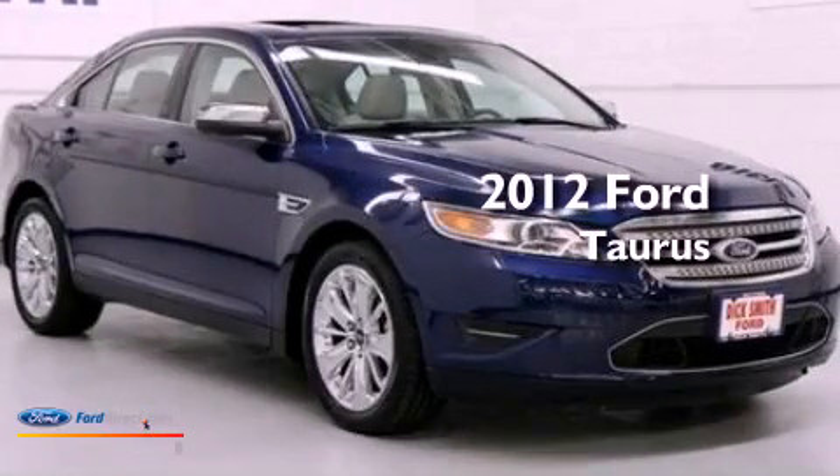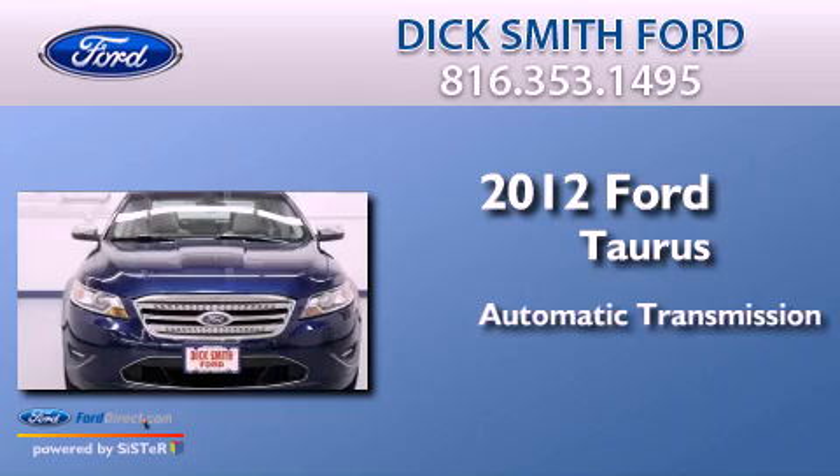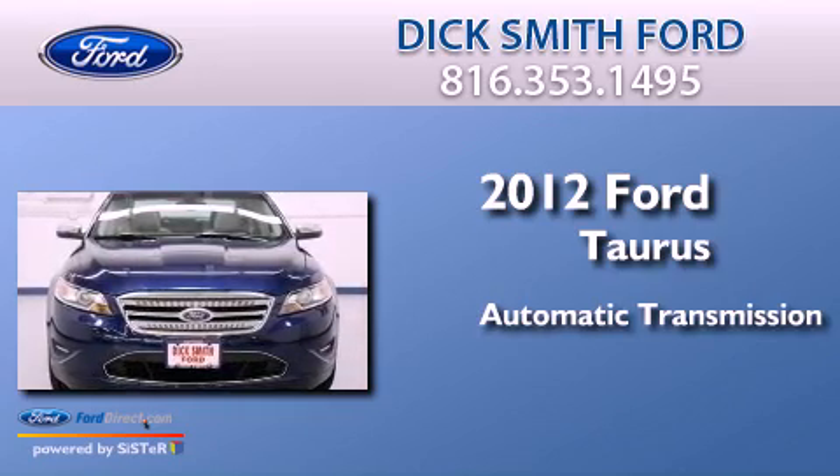This is a 2012 Ford Taurus. This four-door sedan has an automatic transmission and a 3.5 liter V6.